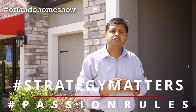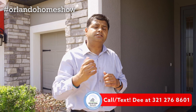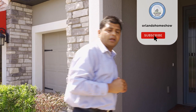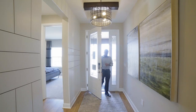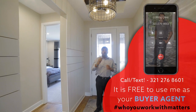Hello and welcome to another episode of Orlando Home Show, where strategy matters and passion rules. Today I'm going to be showing you this beautiful builder model — four bedrooms, three and a half bathrooms, one story with an option to build a second story. It is in a gated community with a three-car garage. Let's go in and check the model out.